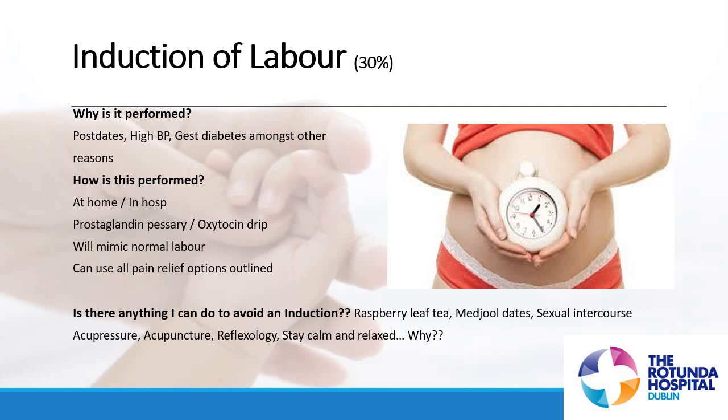Why is it performed? The most common reason is first-time mums going overdue — post-maturity — but other reasons include high blood pressure, gestational diabetes, or any concerns over mum or baby's wellbeing. Most low-risk inductions of labour will be performed under the umbrella of the midwives on the general prenatal ward; however, obstetricians are generally present during the procedure and available to review any women being induced who may need it.